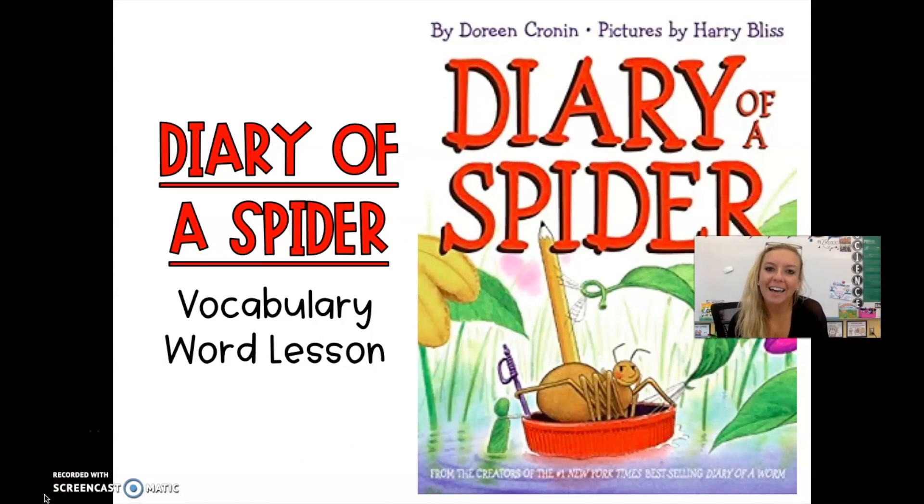Hi second graders, it's Ms. Rizelle. Happy Tuesday. Today we're going to go over our brand new vocabulary words for the week that go along with our story, Diary of a Spider. So let's get started.